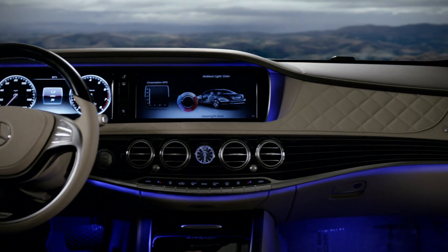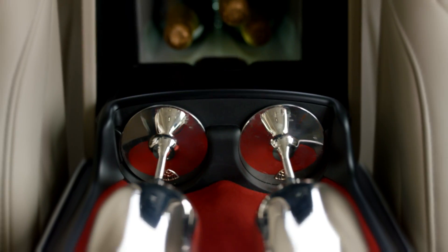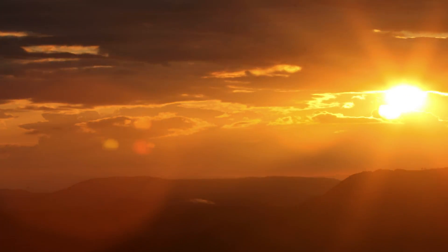Sumptuous finishes and textures. Even silver Maybach champagne flutes, created by world-renowned silversmiths Rob and Birkin.